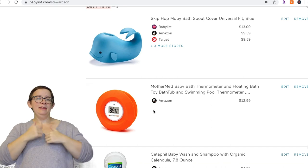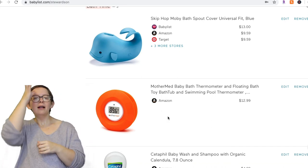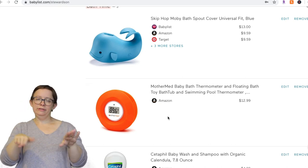Baby bath thermometer — don't put it on your registry. You're not going to need it. Just use your common sense: stick your hand in — you can tell if it's too hot for your child.